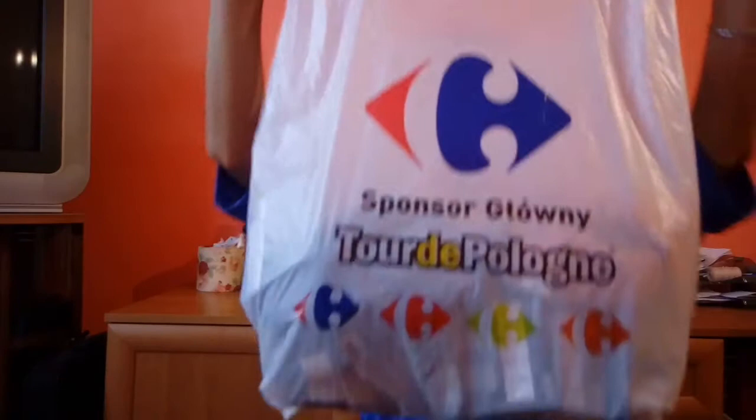Hi guys! Welcome back to my channel. In today's video, I will be doing a mini haul. I have here a plastic bag to show you guys what I've got in Carrefour. The first thing I've got there is a winter stocking.